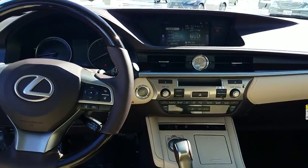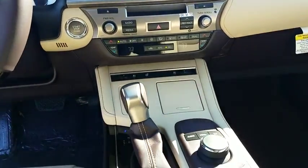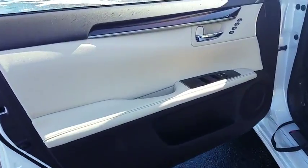Leather wrapped steering wheel, power steering, adjustable steering wheel, auto dimming rear view mirror, keyless start, floor mats, cruise control, aluminum wheels, four-wheel disc brakes, universal garage door opener.